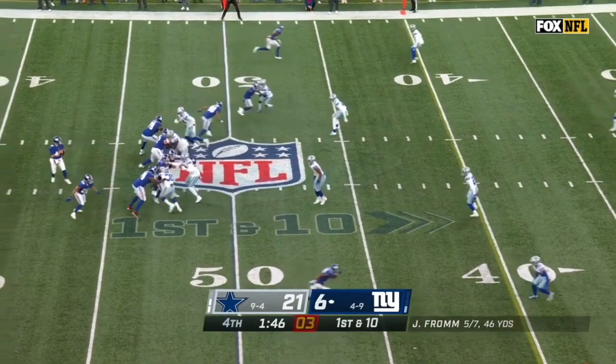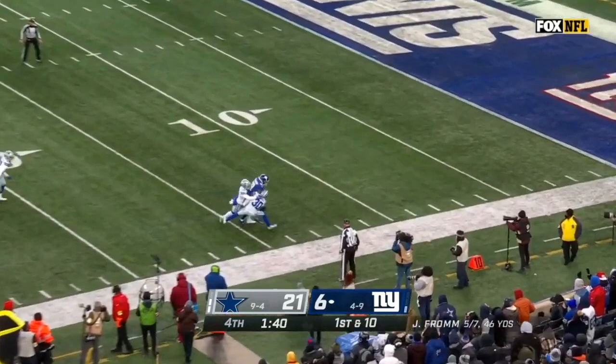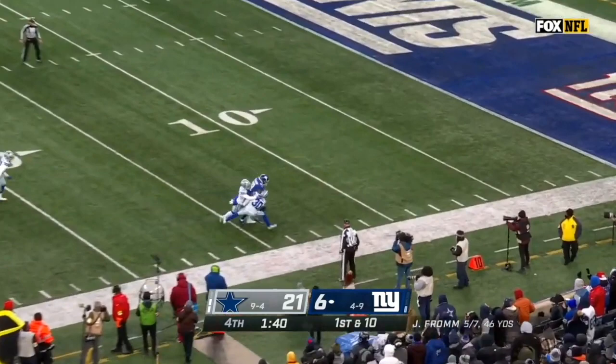It's a deep shot for Kenny Galladay and he's got it, inside the 15. Blitz is on — an all out blitz — and open for the catch is Galladay. He steps out of bounds.